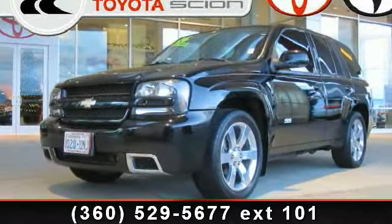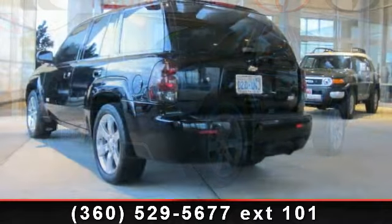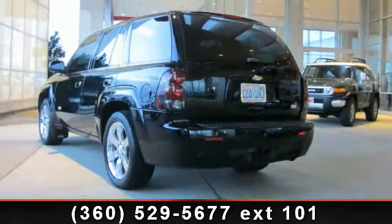Presenting the 2006 Chevrolet Trailblazer SS. If you are looking for a first-rate auto, this one could be yours today.